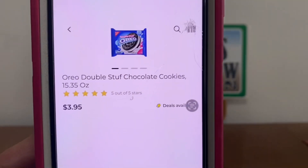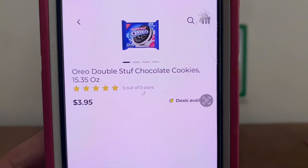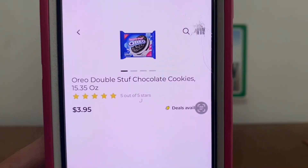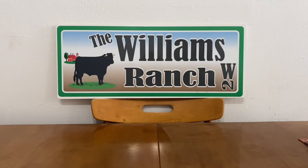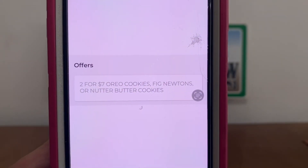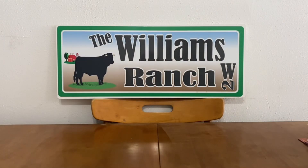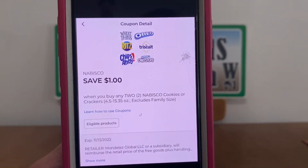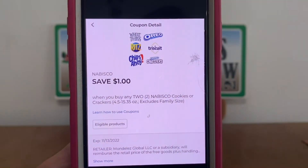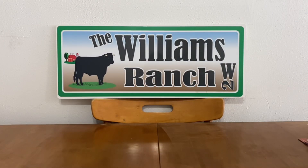Our next double dip deal is going to be on the Oreo cookies. Other flavors are fine — just make sure the offers and coupons attach. I'm going to pick up two Oreo Double Stuff chocolate cookies, which retail at $3.95. The first deal is this Dollar General store offer of two for $7, so we pick up two cookies for $7. We enter our number into the digital keypad and take advantage of the $1 manufacturer coupon. For two packages of Oreo cookies, we go from $7 down to $6, which is $3 per pack — an excellent deal on Nabisco Oreo cookies.